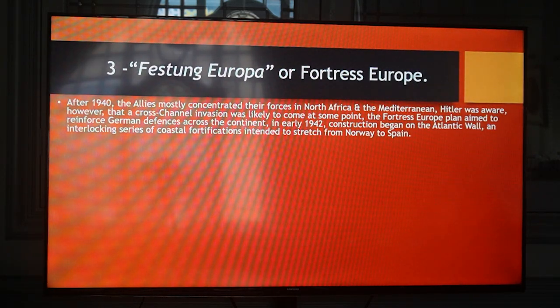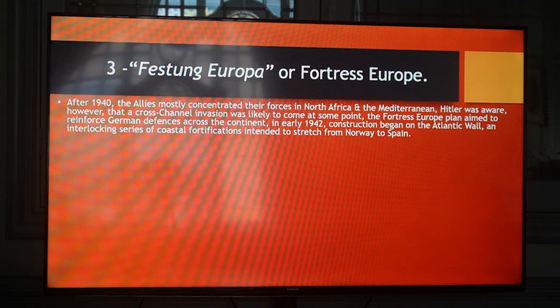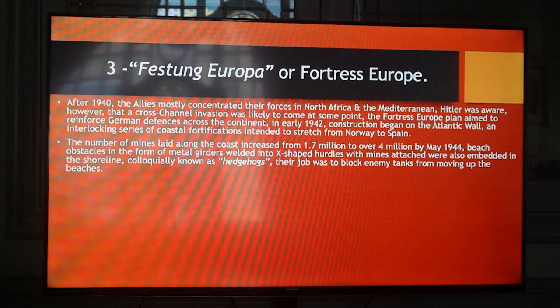Fortress Europe — Festung Europa. After 1940, the Allies mostly concentrated their forces in North Africa and the Mediterranean. Hitler was aware, however, that a cross-channel invasion was likely to come at some point. The Fortress Europe plan aimed to reinforce German defences across the continent. In early 1942, construction began on the Atlantic Wall, an interlocking series of coastal fortifications intended to stretch from Norway to Spain. The number of mines laid along the coast increased from 1.7 million to over 4 million by May 1944.